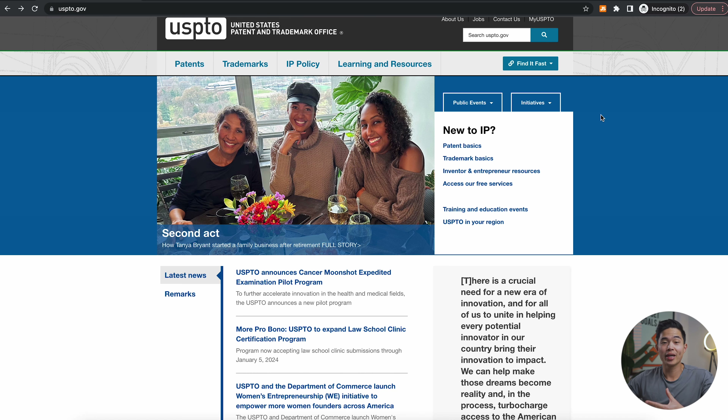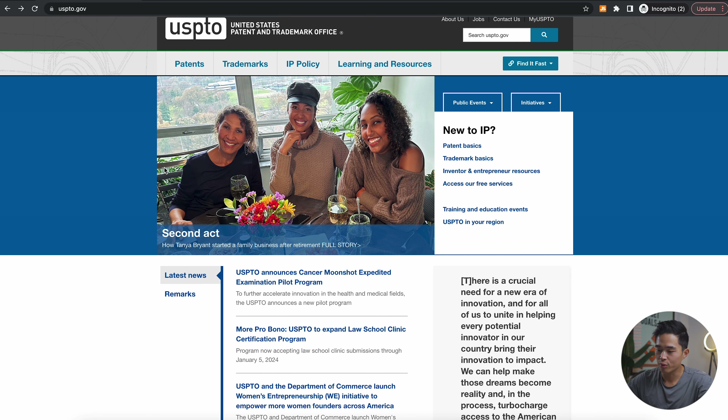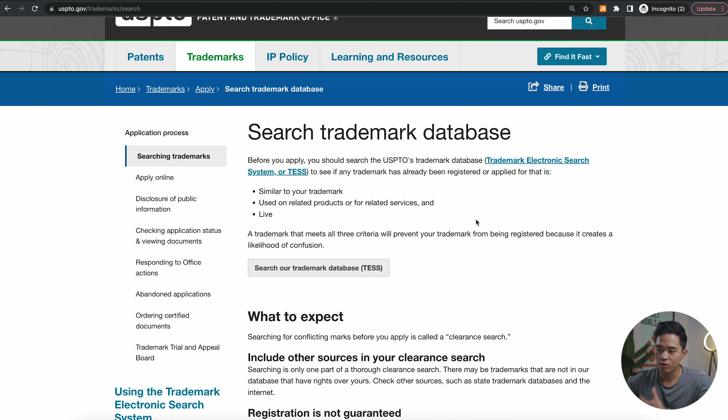Now I'm actually going to take you guys through doing a search for trademarks to see if a trademark is already taken. This is something I do for every company I start. I'm going to show you guys Trademark Engine, which is the service I recommend to really affordably file your trademark. The first thing I always like to do is go to the USPTO.gov website — that's going to be linked down below. You want to come to trademarks and go to searching trademarks, where you can search the trademark database for free.